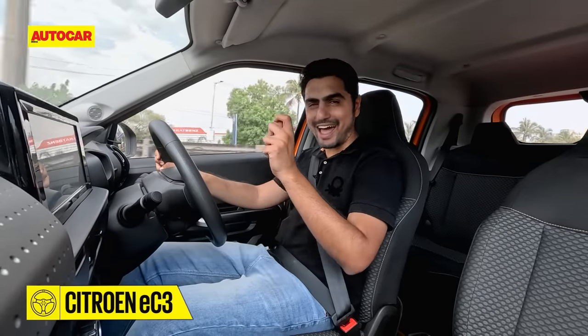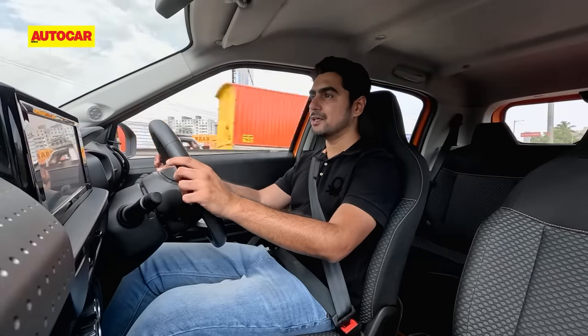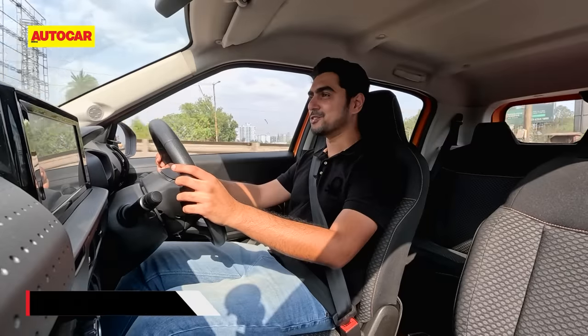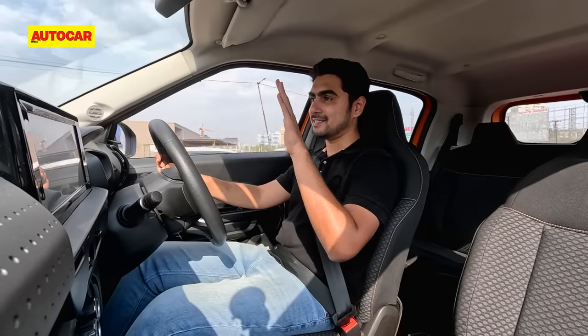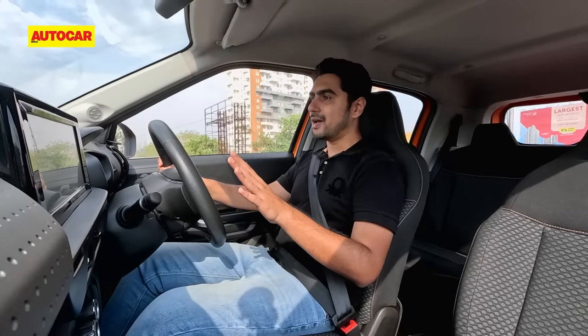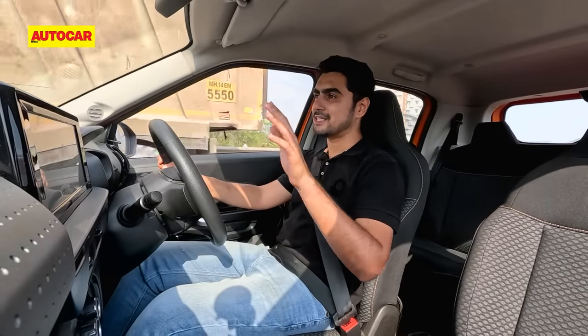This car is not as refined as the Tata Tiago EV. You can feel some vibrations, particularly at low speeds or when at a standstill, coming from the motor, which you can feel through the seats. The Citroen EC3 uses a 29.2 kWh battery, which is larger than the Tiago's 24 kWh. What's unique is that the Tiago's is liquid-cooled, whereas the Citroen EC3's is air-cooled. In simple terms, the Citroen's battery might not be able to fast charge as quickly as the Tata Tiago in the real world up to 100%. But apart from that, there is absolutely nothing to worry about — in fact, Citroen is also offering a seven-year warranty on the battery pack.